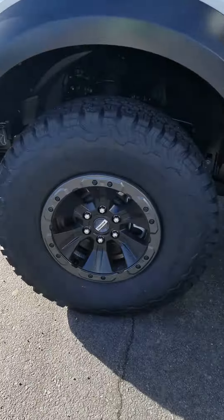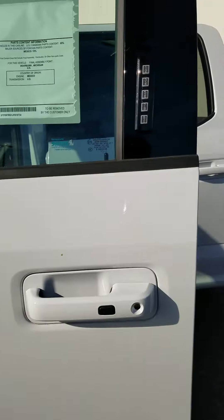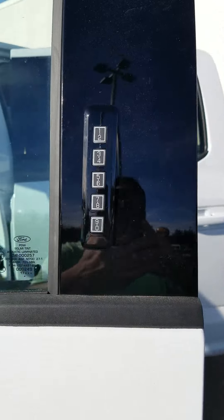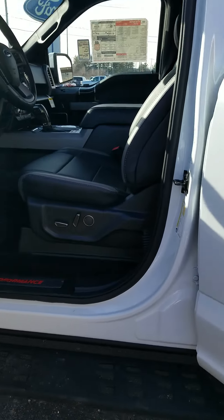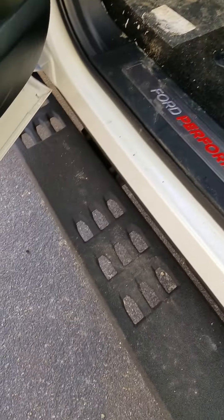I'm just going to show you some of the features of the vehicle. Keyless entry on the outside, power seats, nice running boards.